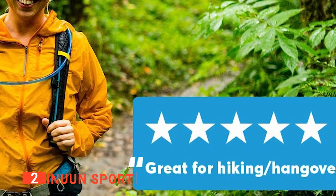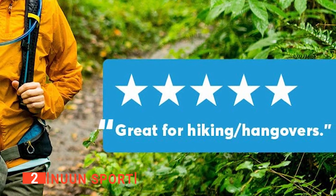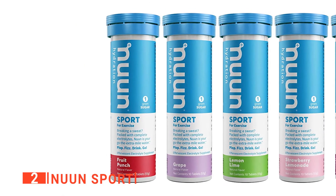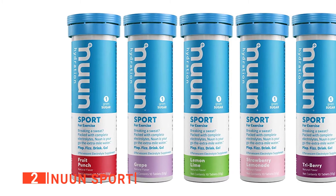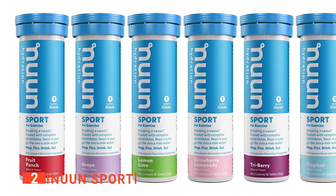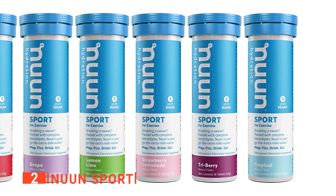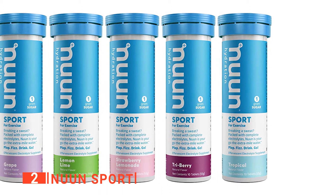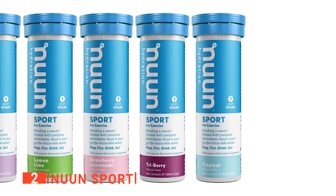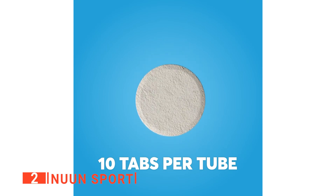Instead, simply drop a fizzy Noon tablet into about 16 ounces of water and wait a minute or two. With 1 gram of sugar, 2 grams of carbs, and 15 calories, plus a mix of 300 mg of sodium, 150 mg of potassium to fight cramping, 13 mg of calcium, and 25 mg of magnesium, it will definitely make you feel far more hydrated and balanced post-workout. What's more, each tube contains 10 servings and there are several different flavors to choose from.